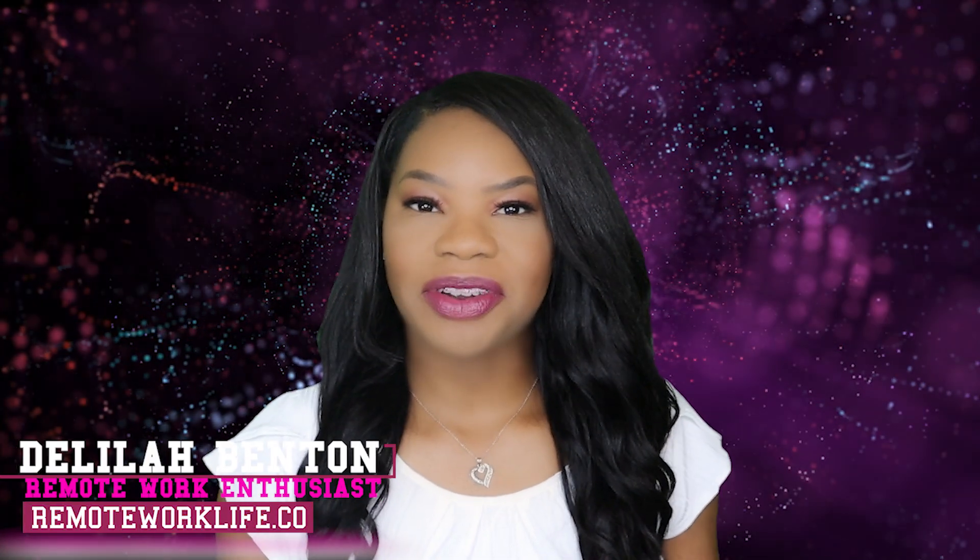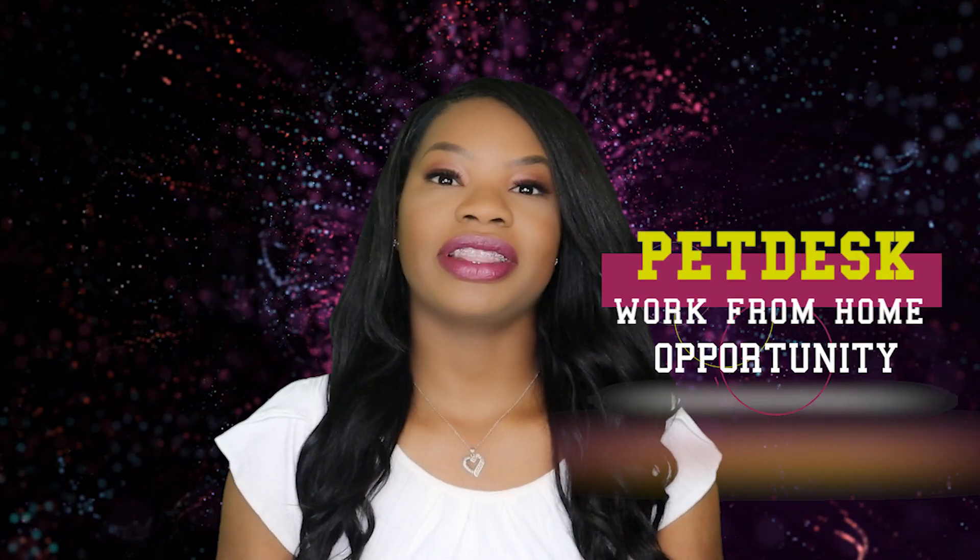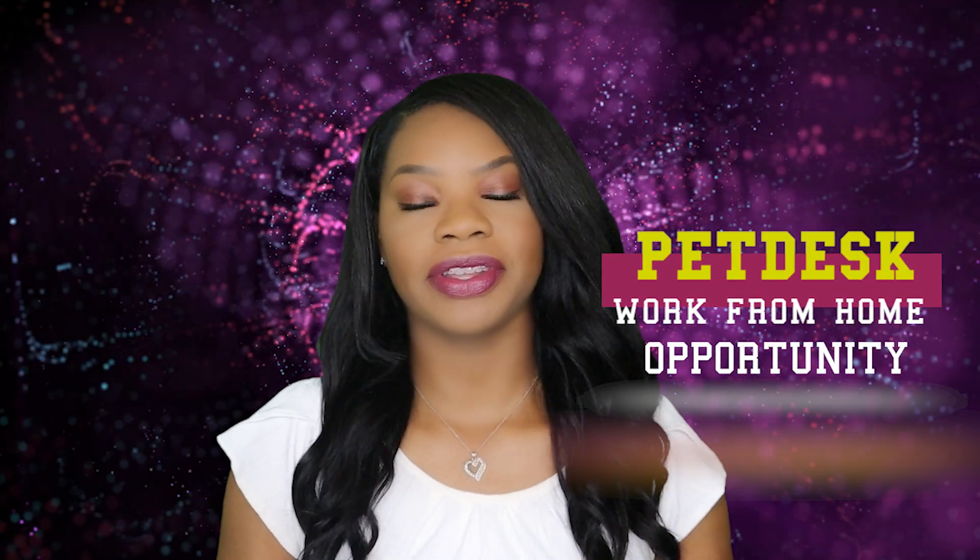Hey, it is your favorite remote work enthusiast Delilah. Today I am back with a hot work from home opportunity. This opportunity is a great remote career opportunity because of the nature of the job — they're going to give you really competitive pay, and it's a company you can really grow with, and that's what I really like about it.